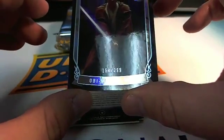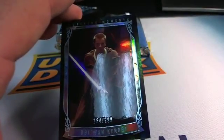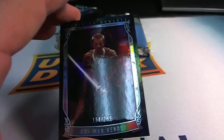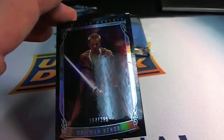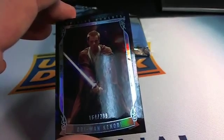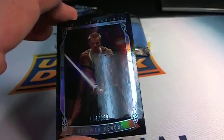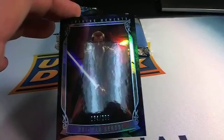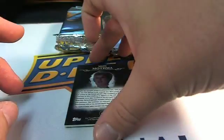Obi-Wan Kenobi, number 164 out of 299 — that is a great hit right there. Trying to find out who has Obi-Wan... let's see if that's even on the list. Obi-Wan is not on the list either, so that is going to be going to random. I'll put that over to the side.